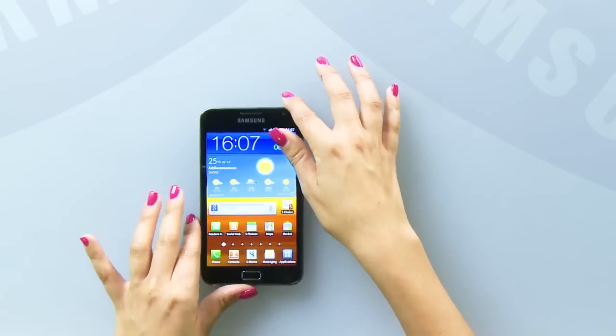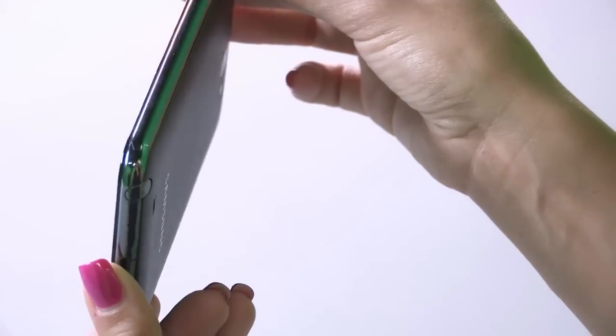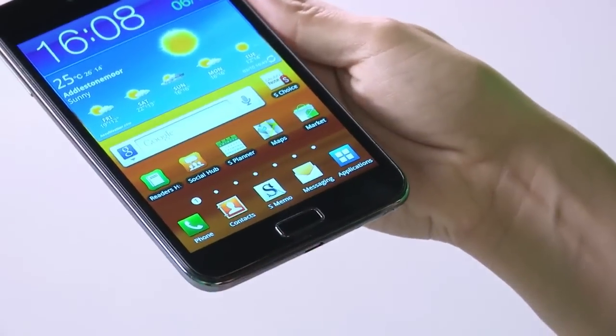We've managed to cram all this power and technology into a surprisingly thin body of just 9.65mm, and it's deceptively light as well. The Galaxy Note is the only device you'll ever need, at home or on the move.